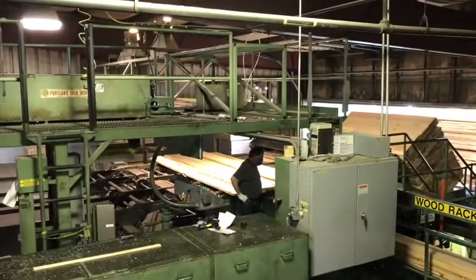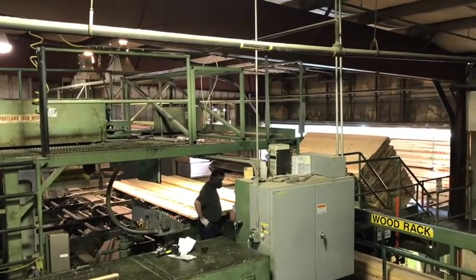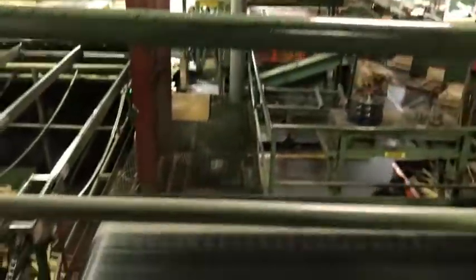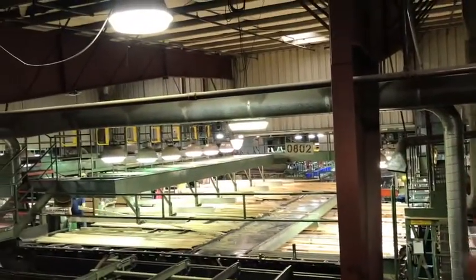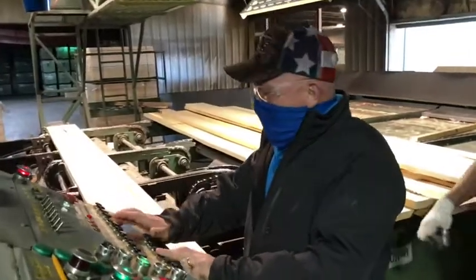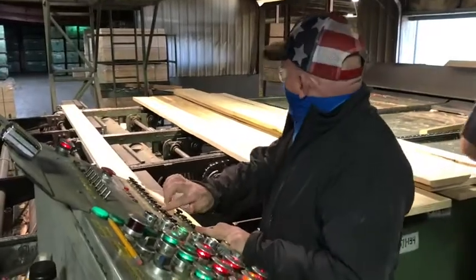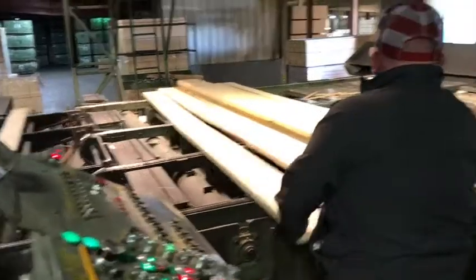This is a rip saw. We're in a cut plant right now — this is where it all starts. We run the rope through the rip saw, and it goes through the cut lines. The cut lines cut the material up into various lengths, and from there it goes into the second process.